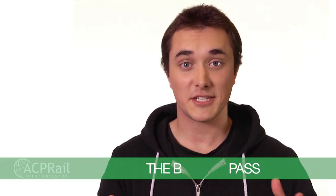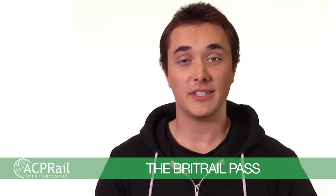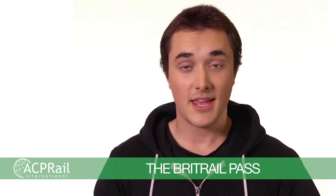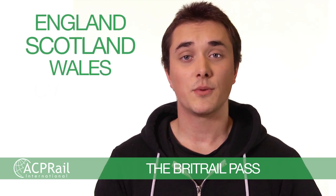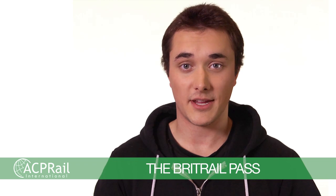Congratulations! You've found your way to BritRail's most popular pass, the Classic BritRail Pass. Tried, tested and true, this pass really does allow access to all trains on Great Britain's National Rail network. That means you can travel throughout England, Scotland and Wales. With over 2,500 destinations, we leave it up to you to map out your ideal UK adventure.